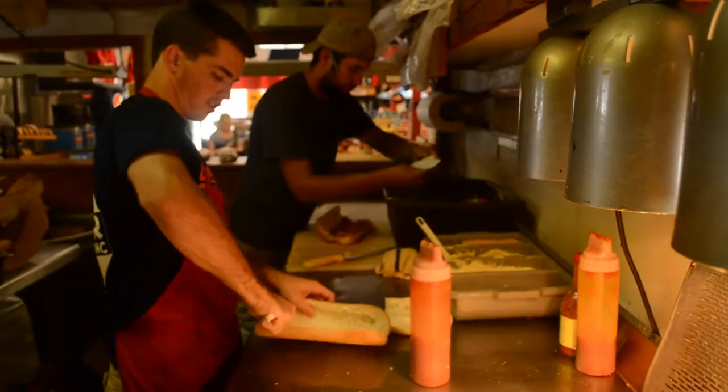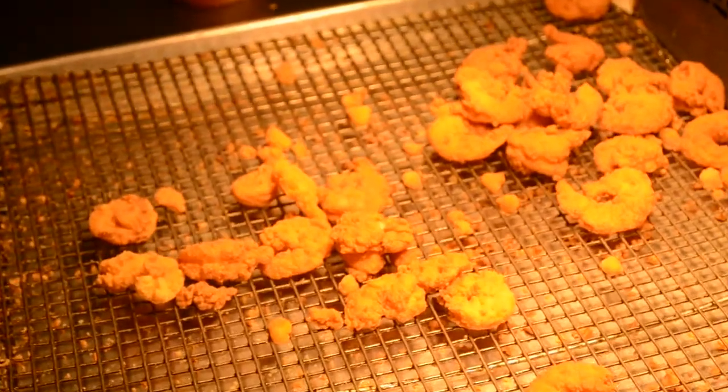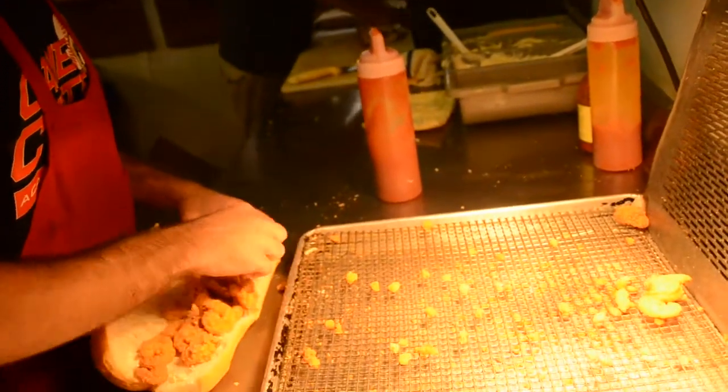And we put mayo on the sandwich, and ketchup, lettuce, and tomatoes. And that's the half and half.